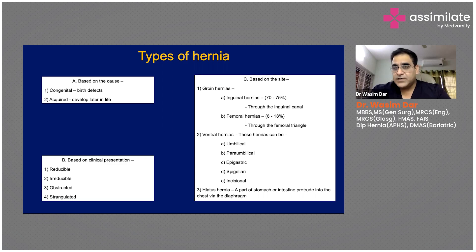Based on site, 70 to 75 percent of all abdominal hernias are inguinal hernias, which are groin hernias, along with femoral hernias. Femoral hernias are more common in females. Other sites include ventral hernias — between the ribcage and pelvic bone — such as umbilical, periumbilical, epigastric, spigelian, and incisional hernias. Incisional hernias develop at a scar or previous incision site following any surgery.